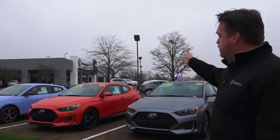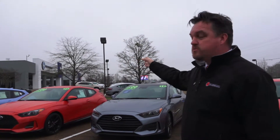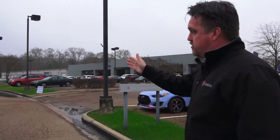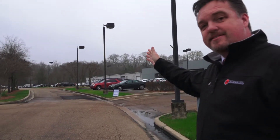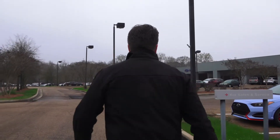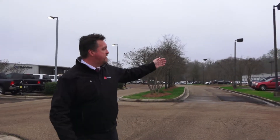We also have our Express Lube, which is going to be in the middle building — I will show you guys where that is in a few minutes. Going to the Hyundai service department, you're going to go straight and take the second right, and from there you will drive up and see our service department sign.